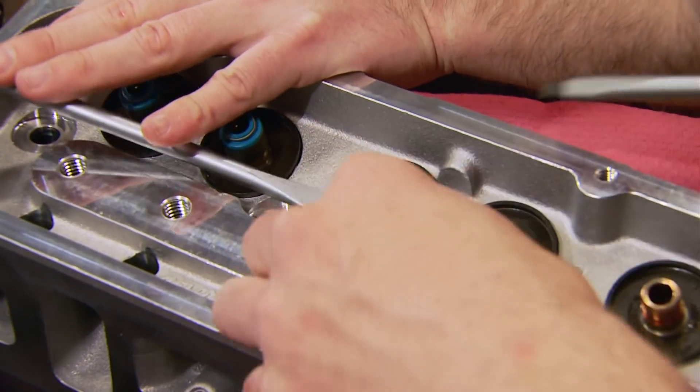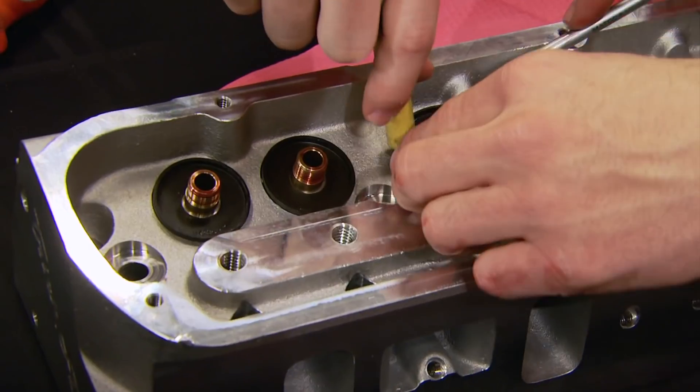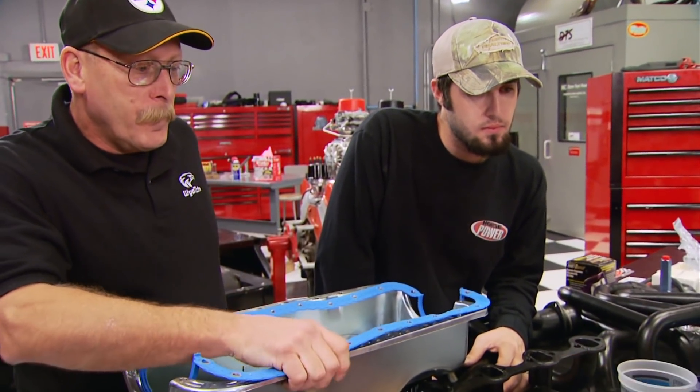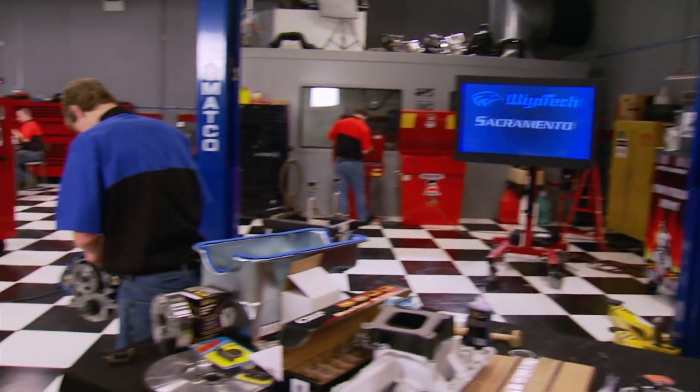This is a good time where four hands are a lot better than two. Remember, when you peel off those cups, make sure there's no shims floating around under there. All the bow chain, all the springs out. By the way, the rules are that the WyoTech instructors can observe and advise, but they can't do any of the actual work.